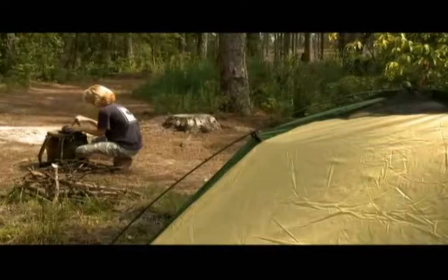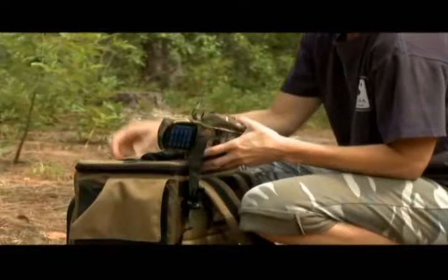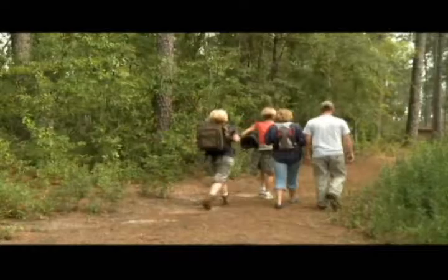ThermoCell is easy to bring with you wherever you go. The ThermoCell holster helps you transport ThermoCell or secure it once you arrive at your destination. The ThermoCell holster even includes pouches to hold extra mats and cartridges. ThermoCell is small, cordless and portable — easily fits into a pocket or backpack.